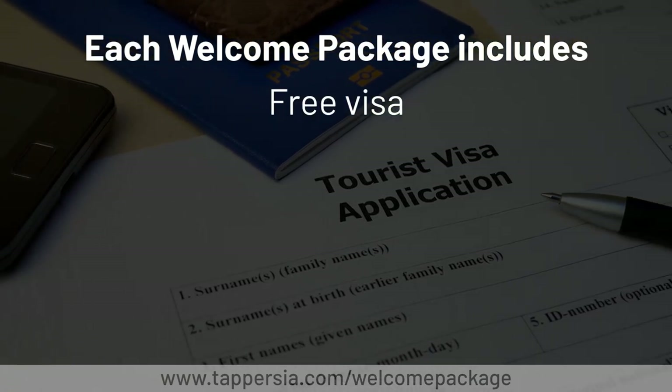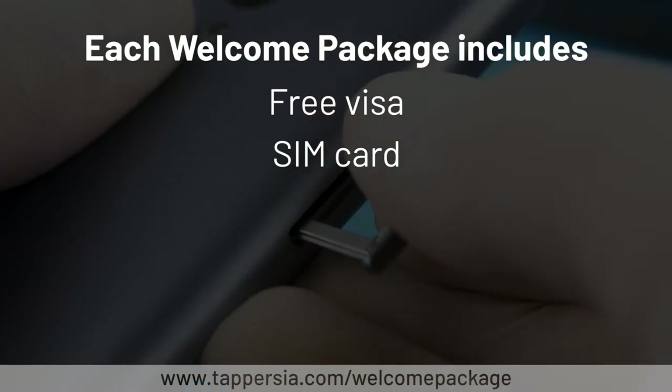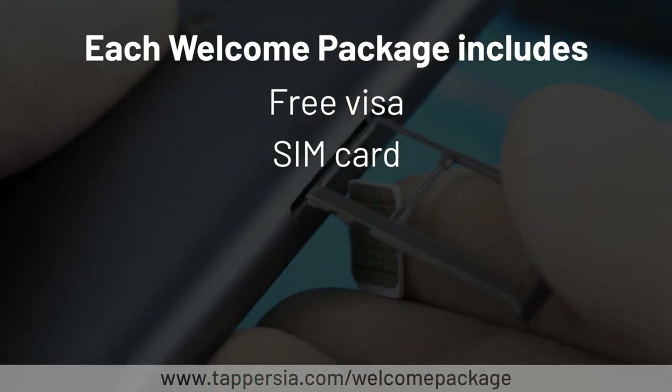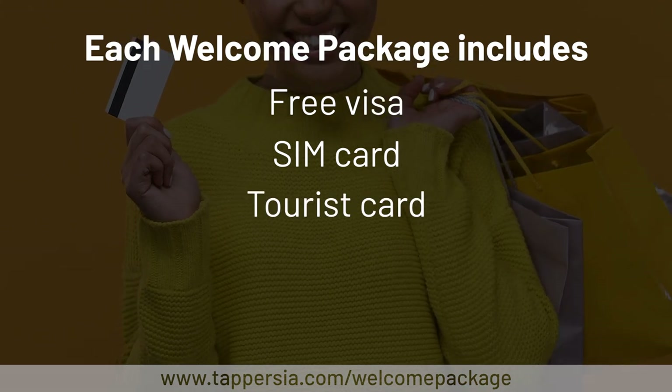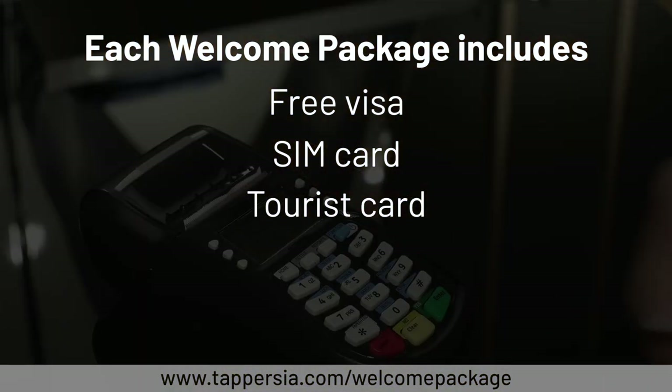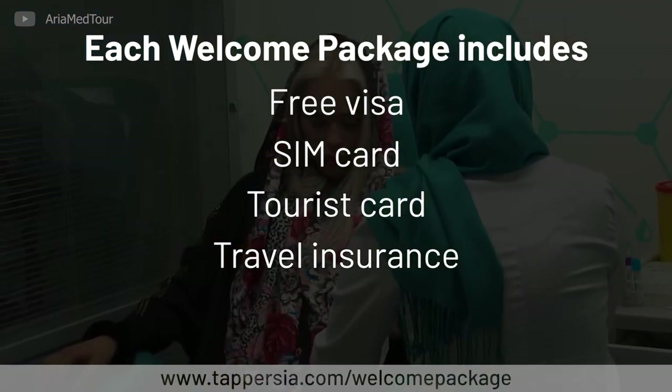Along with your visa, which comes with guaranteed approval and application tracking, each package includes an unlocked SIM card with nationwide 4G LTE coverage and international calling, a tourist card with instant competitive exchange and cash withdrawal, and travel insurance with emergency coverage and rapid response.